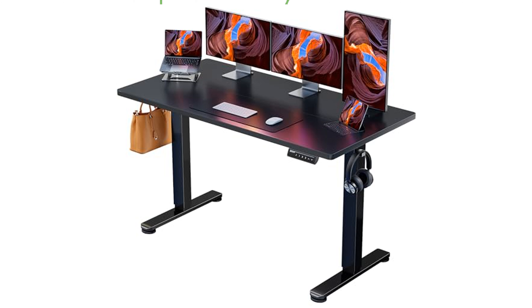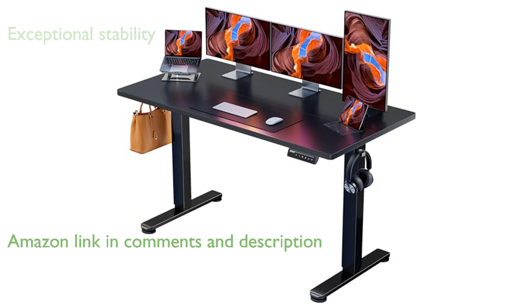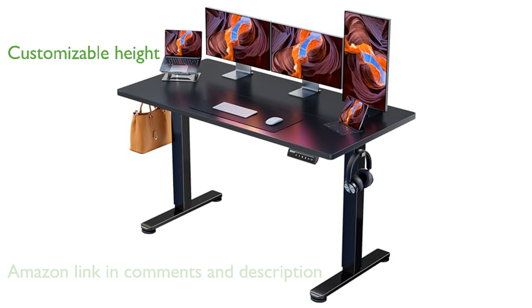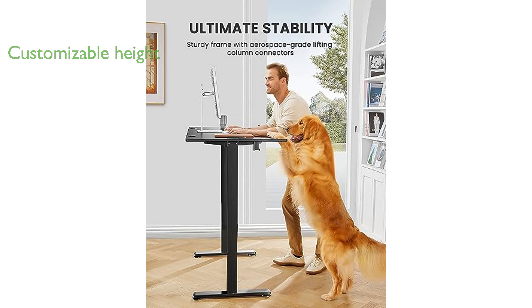The Ergear Electric Standing Desk EGSD-5528 is designed with a robust solid steel frame, ensuring exceptional stability even at its maximum height. This desk allows for smooth and customizable height adjustments ranging from 28.35 inches to 46.46 inches, with the ability to save three preferred settings.